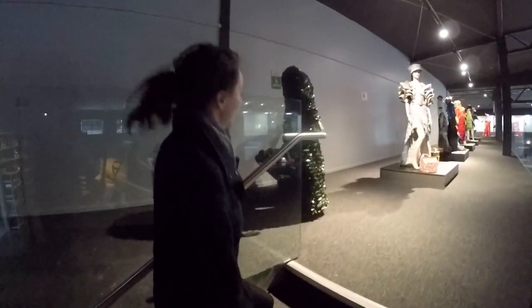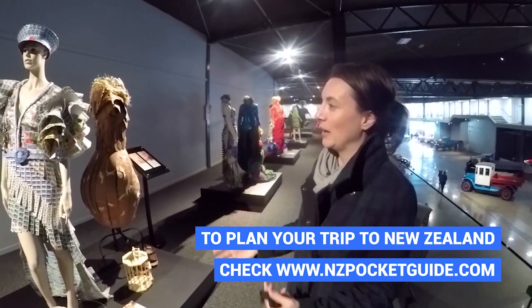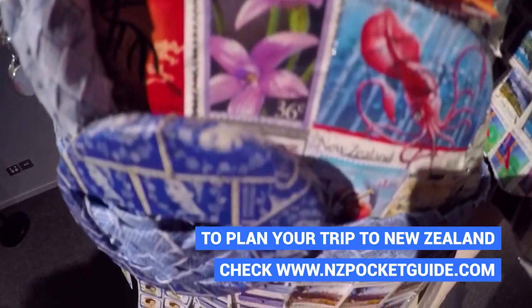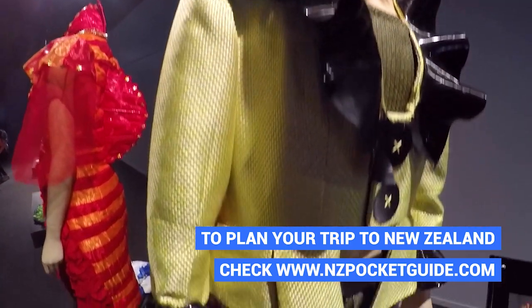And because every petrolhead needs somewhere to send his wife while he checks out all the cars, there is also a women's section of Transport World — this is the WOW. WOW stands for World of Wearable Art, and it's a pretty big thing here in New Zealand: it involves taking recyclable materials and making something crazy out of them.